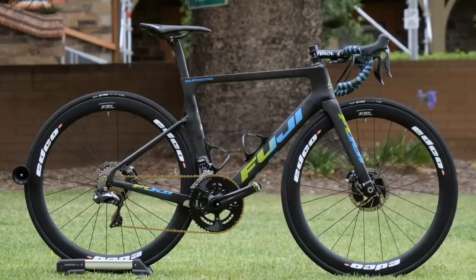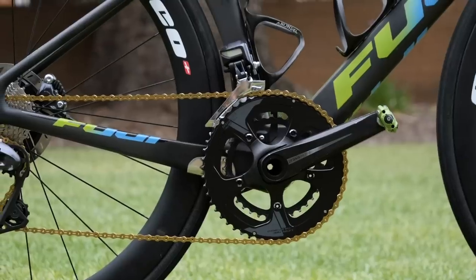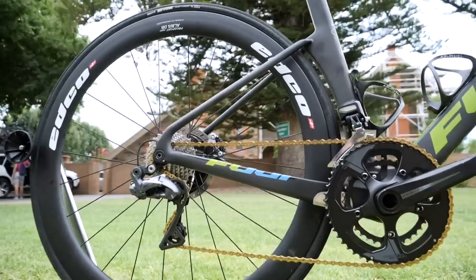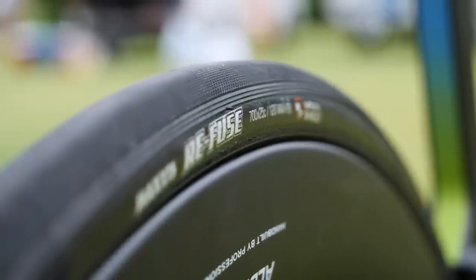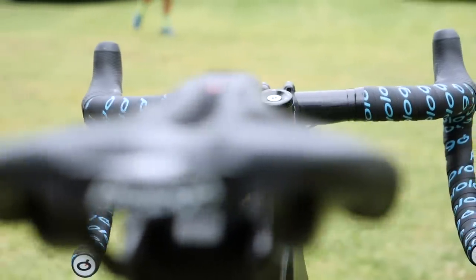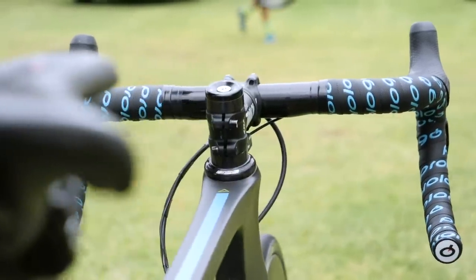Team Tibco are using Fuji frames, Shimano groupsets, and interestingly a Praxis Works chainset. EDCO supply the wheels and Maxxis the tyres. Oval are the bars and stems as well as seatposts, and Prologo provide the saddles.